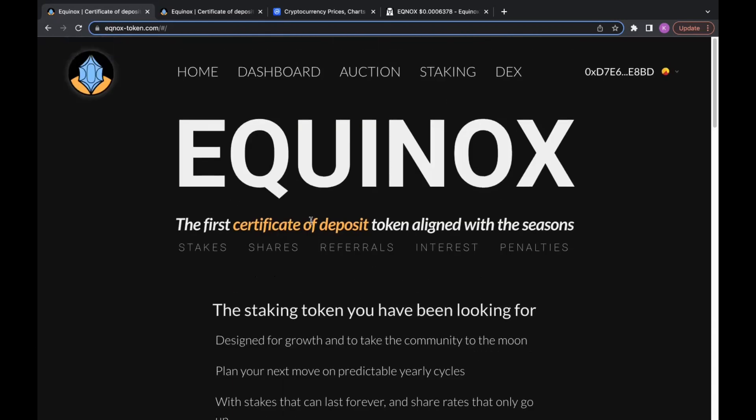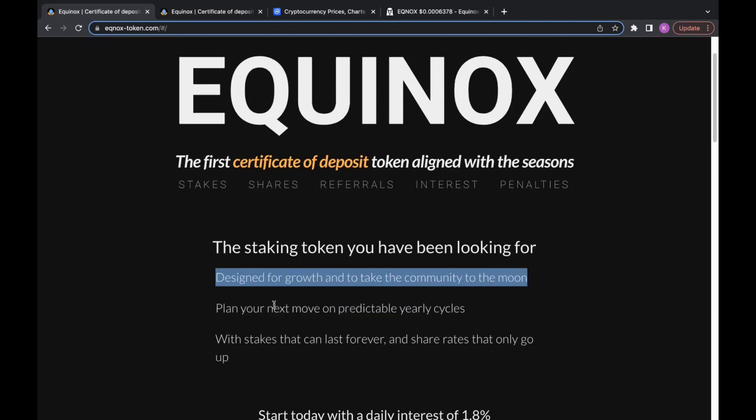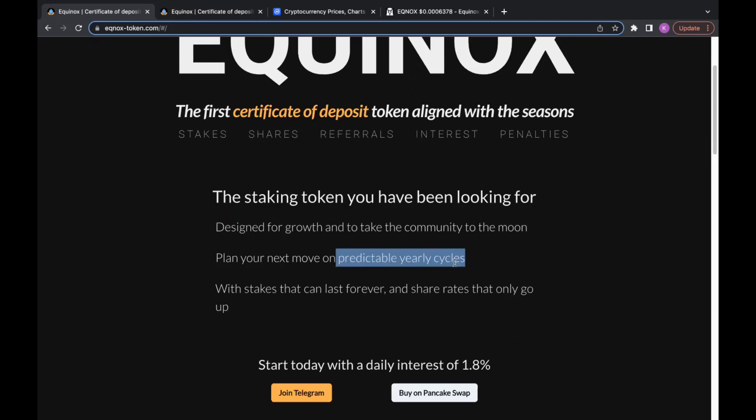I'll do a quick brief breakdown for any first-time viewers of this project. Basically it's designed for growth and to take the community further. There are these predictable yearly cycles — a set inflation rate. HEX has T-shares that determine how much HEX is paid out, but instead what Equinox does is a yearly cycle based off the time of year, or the season, where there's a certain percent interest rate that slowly decreases over time until it flattens out in 2028.